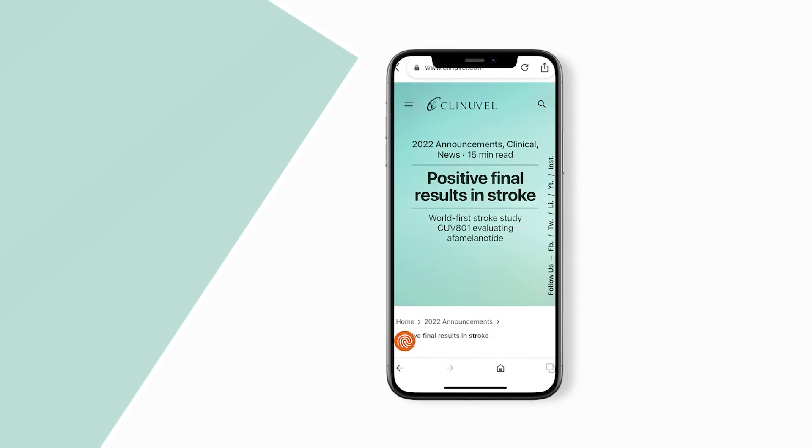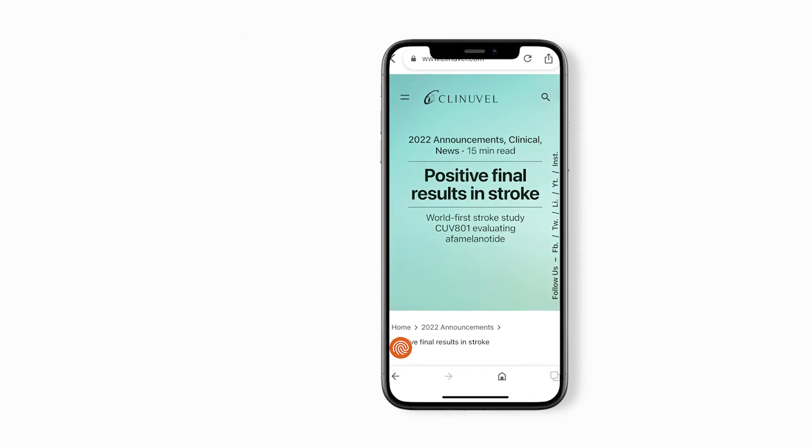Clinovel recently released results from its first ever study on its drug afamelanotide in patients diagnosed with arterial ischemic stroke, or AIS. I would like to walk you through the results of the study CUV801, what this means in practice for patients' lives, and the next steps in our stroke program.